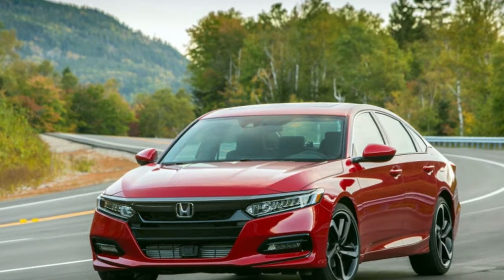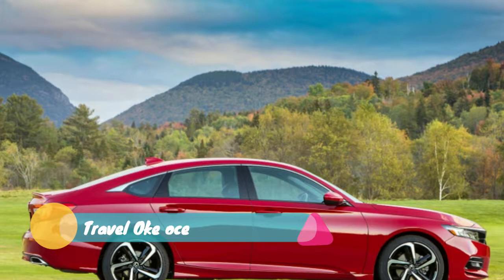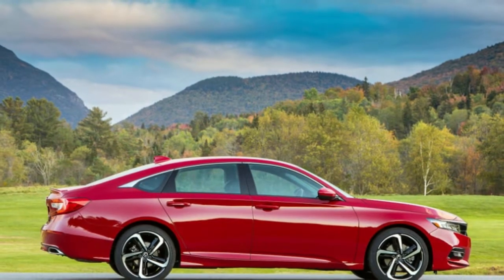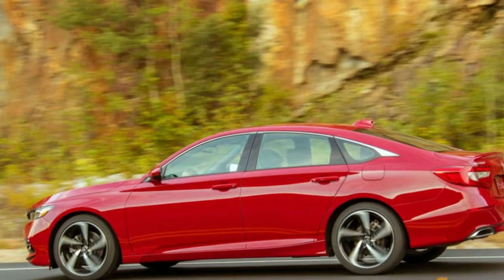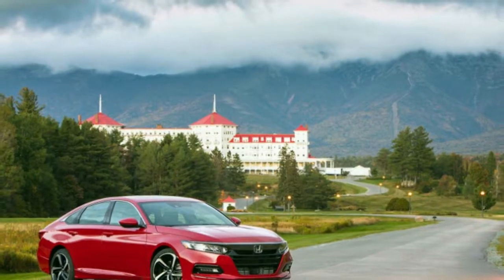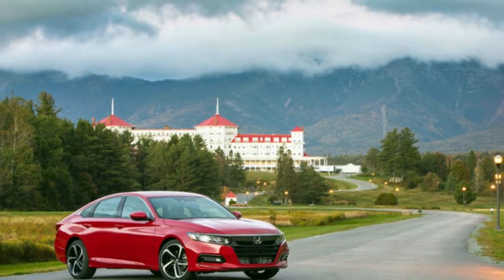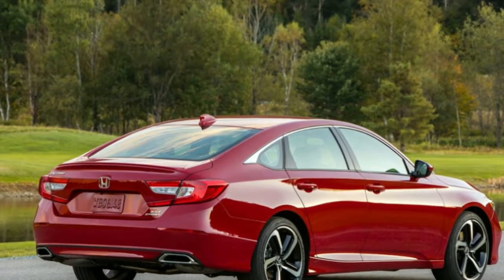Honda is recalling the 2018 Accord and 2019 Insight for BAS software that could disable the backup camera, according to filings with the National Highway Traffic Safety Administration. That amounts to 232,140 new Hondas in total — 225,885 Accords and 6,255 Insights.